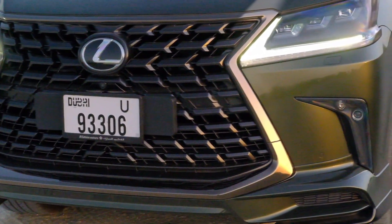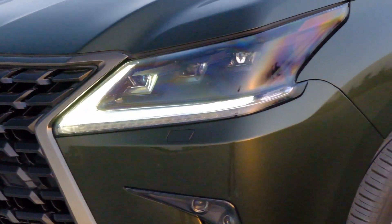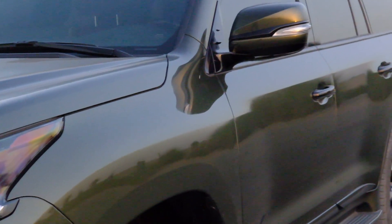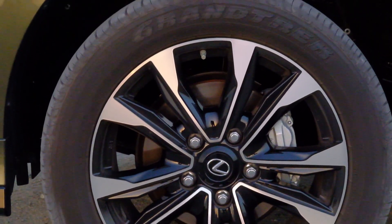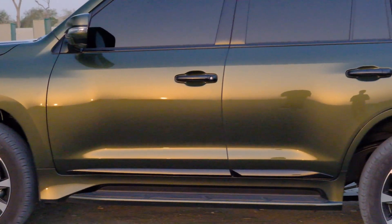You're looking at the latest LX570, the biggest SUV that Lexus has to offer. This vehicle starts at a price of AED 420,000 dirhams in the United Arab Emirates. It comes with 21-inch tires and the color you see here is a kind of green — something that you don't see often on roads.